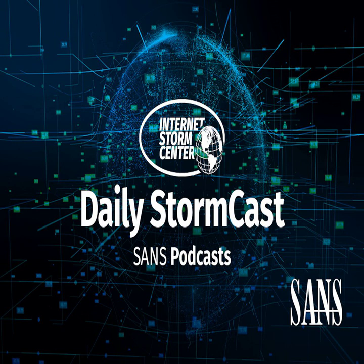Hello and welcome to the Wednesday, April 5th, 2023 edition of the SANS Internet Stormcast. My name is Johannes Ulrich and today I'm recording from Jacksonville, Florida.